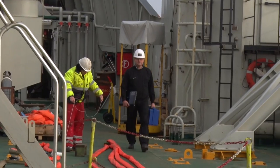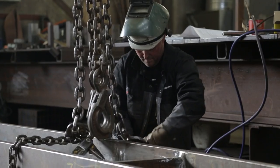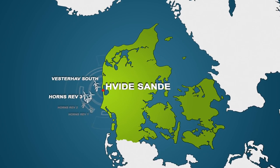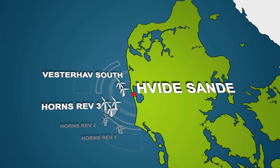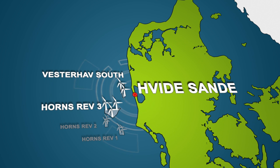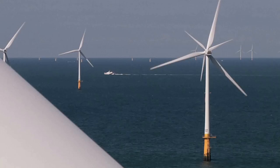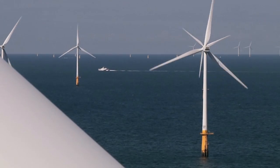With its close location, halfway between future wind farms, the port offers lots of advantages for the offshore industry. This applies both to the planned wind farms, Horns Rev 3 and the nearshore turbines at Westerhau South, as well as the designated offshore wind farms just off the coast of Vidasenda.